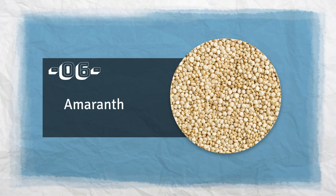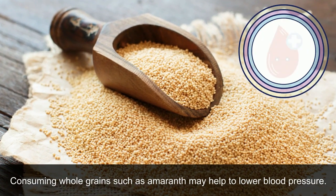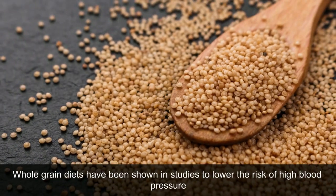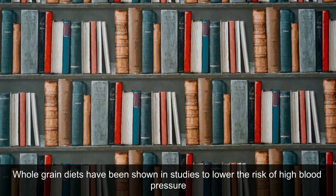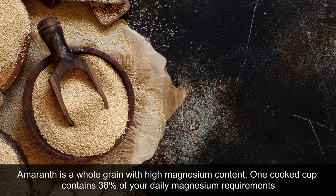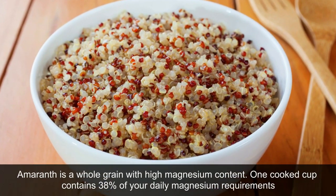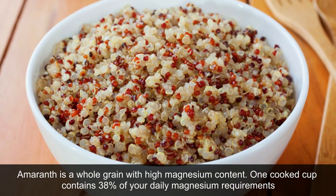6. Amaranth. Consuming whole grains, such as amaranth, may help to lower blood pressure. Whole grain diets have been shown in studies to lower the risk of high blood pressure. Amaranth is a whole grain with a high magnesium content — one cooked cup contains 38% of your daily magnesium requirements.